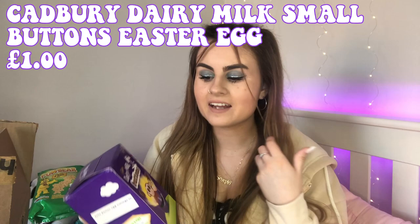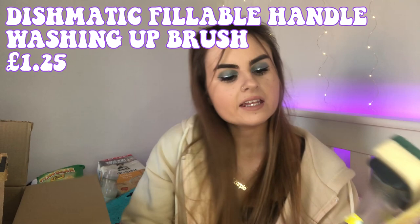I went ahead and bought myself my own Easter egg because I'm still going to be at uni for Easter, so I won't see my family or my boyfriend. Usually my mum and dad get me an Easter egg, so I bought myself this little Dairy Milk Buttons Easter egg — it comes with an egg and a bag of buttons. I just love buttons, but I'll have to save it otherwise I'll eat it before Easter!